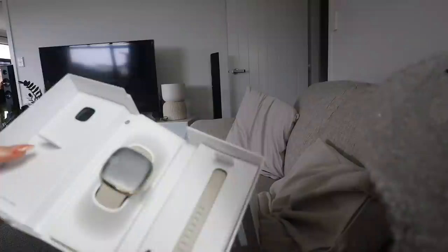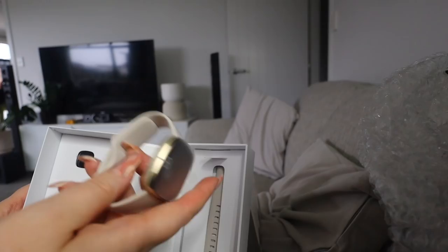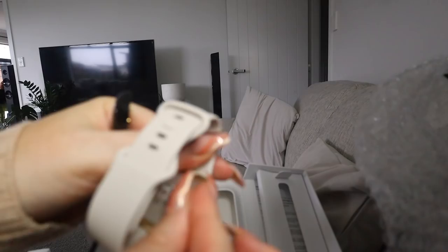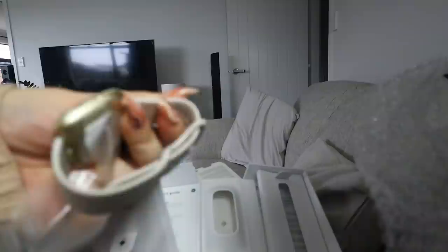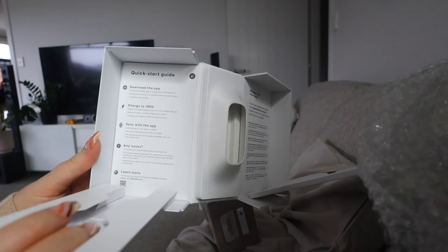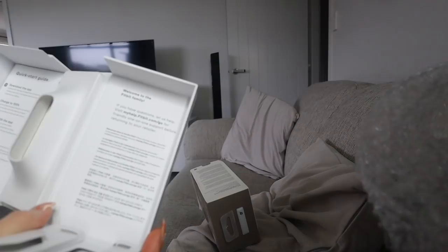Oh my god, it's beautiful. This is how it comes. I'm obviously going to have to charge it first. It comes with a small strap and a larger strap — these days they just sell them with both. There's a little protective seal on the watch. There we go — oh, that's so pretty. The strap kind of suctions onto itself. I'm going to let it charge for a bit and set it up soon. You have to download the app, charge to 100%, then sync. I've already got the app.